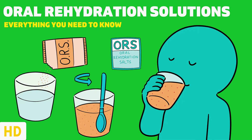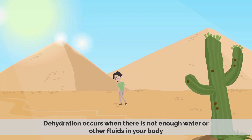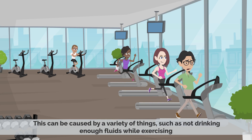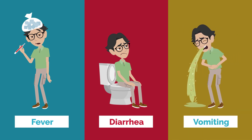Today's video topic is Oral Rehydration Solutions. Dehydration occurs when there is not enough water or other fluids in your body. This can be caused by a variety of things, such as not drinking enough fluids while exercising, having a fever, diarrhea, or vomiting.